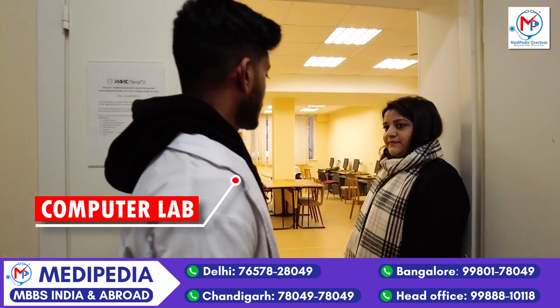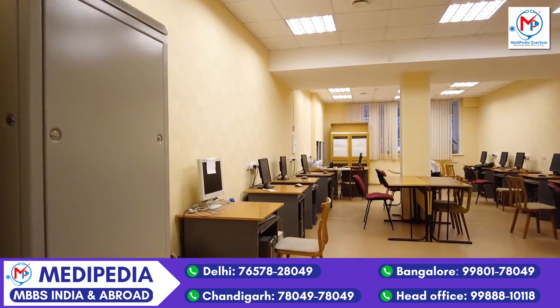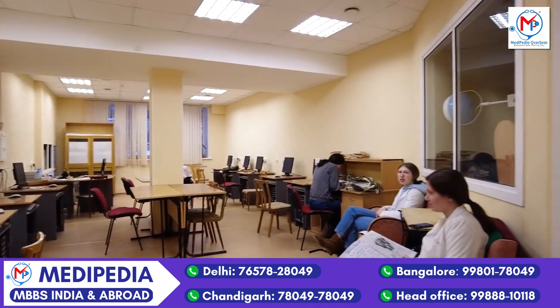This is the computer lab of the anatomy building where you can practice doing exams. Online exams are conducted here. The topics you can review in the classes, and the exams you can take here.